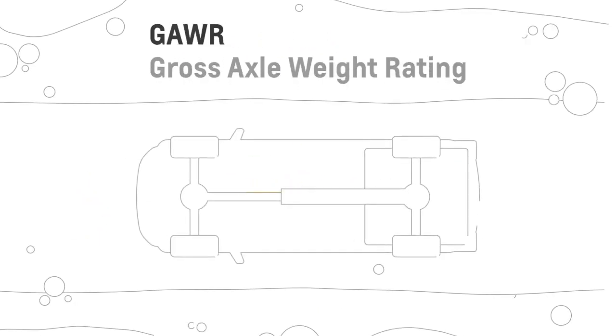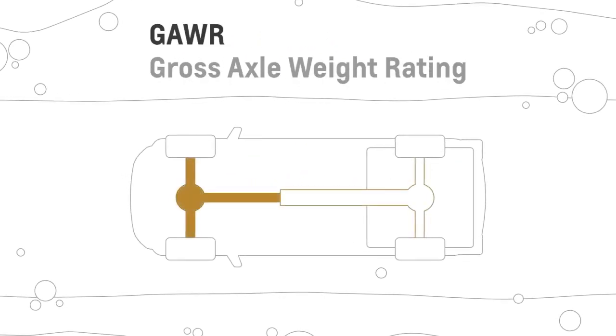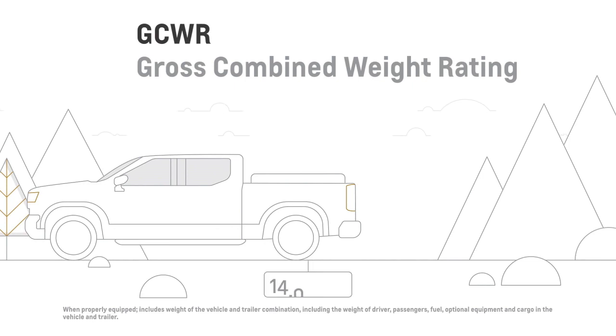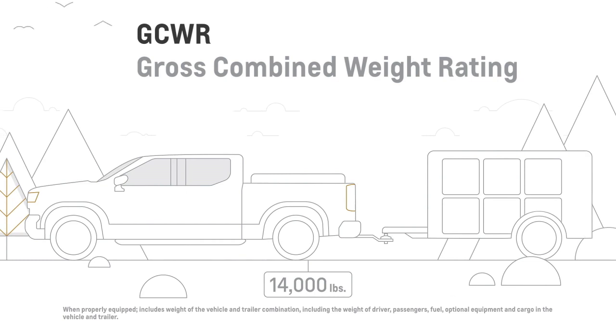GAWR, Gross Axle Weight Rating, is the maximum distributed weight on each axle. GCWR, Gross Combined Weight Rating, is the maximum allowable combined weight of your loaded vehicle and loaded trailer. Remember, the weight of your vehicle plus cargo, plus the weight of the trailer, plus any objects in the trailer, shouldn't exceed the GCWR of your vehicle.